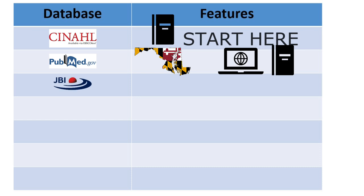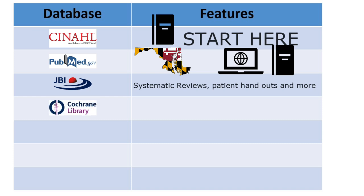JBI includes high-level nursing evidence and research. Included is information on best practices for patient care, systematic reviews — which are a type of high-quality research — effectiveness of nursing interventions, procedures, patient handouts, and more.